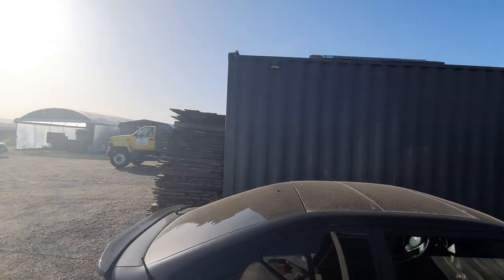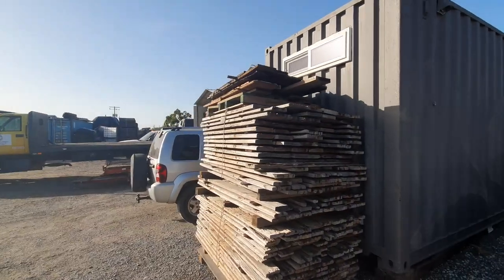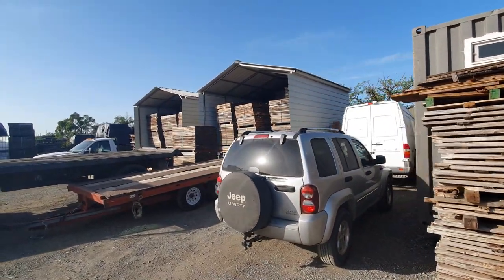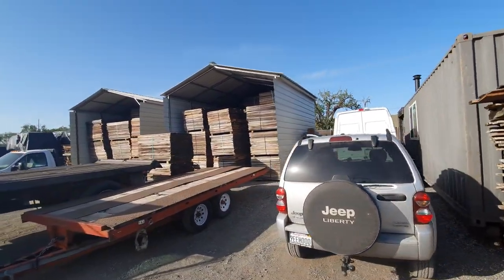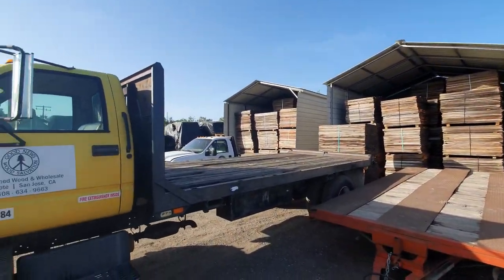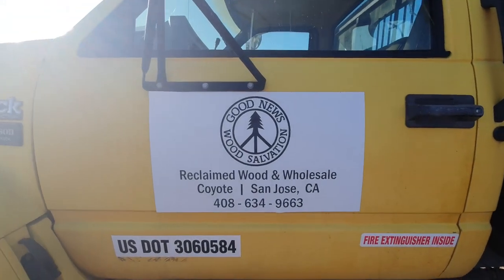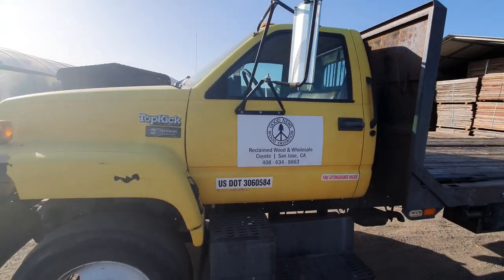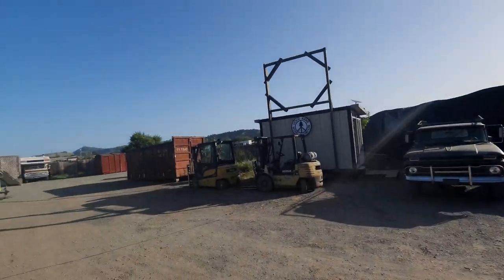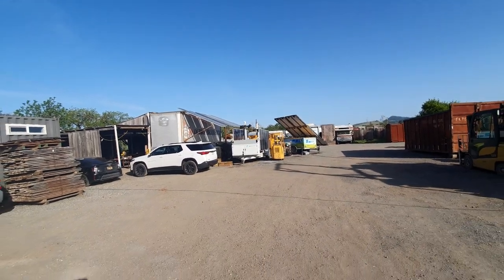It's being financed through the company that reclaims redwood, cuts it into boards to be used for whatever you want. This is the company. The truck runs on biofuel. And there's a big solar setup right there, including an emergency solar setup.